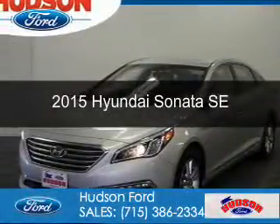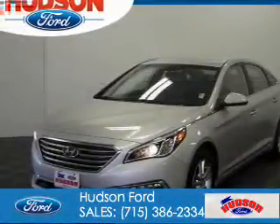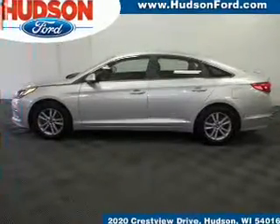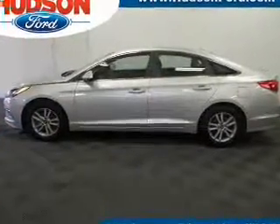This is a used 2015 Hyundai Sonata. It's powered by front-wheel drive, a 2.4-liter four-cylinder engine, and a six-speed automatic transmission.